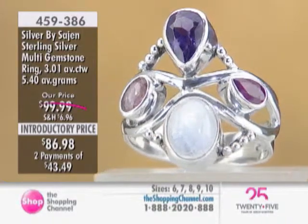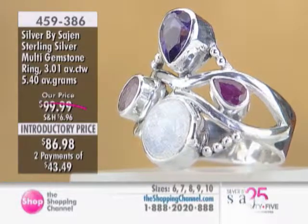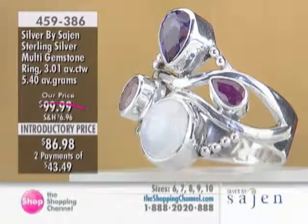Truly a collector piece, and great value today as well. Keep in mind that's over three carats — really nicely done. Sizes 6 through 10 available, and we are going to move on. Thank you.